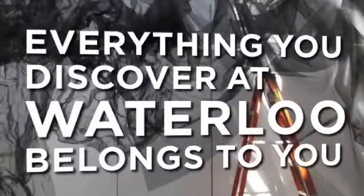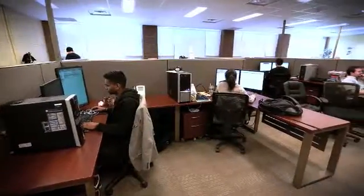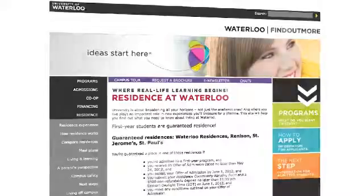The University of Waterloo was founded in 1957 with about 30,000 undergraduate students and was one of the first universities to get into the co-op system. The Department of Housing and Residence is responsible for all accommodations. We have about 5,000 students who live in residence and about 200 employees.